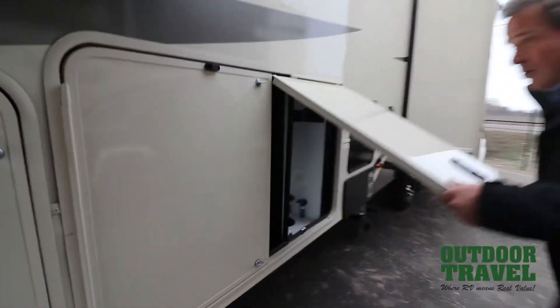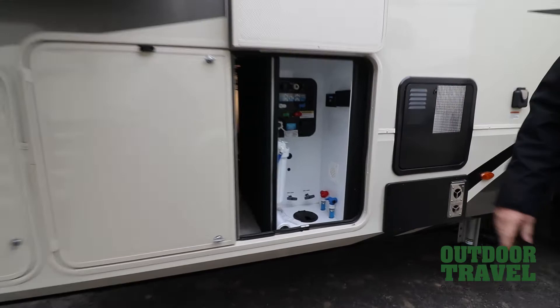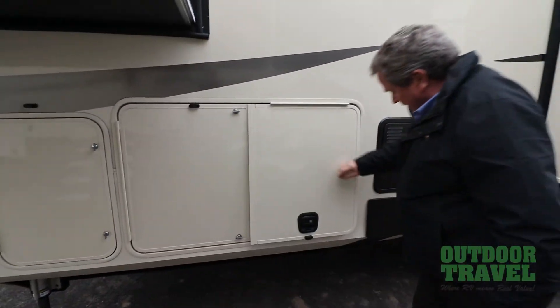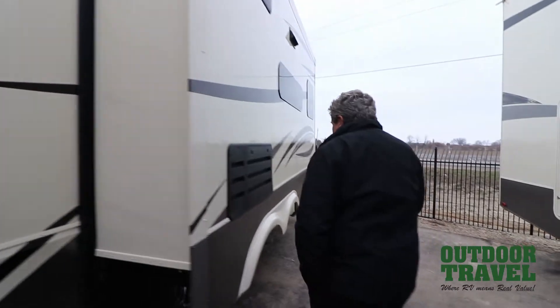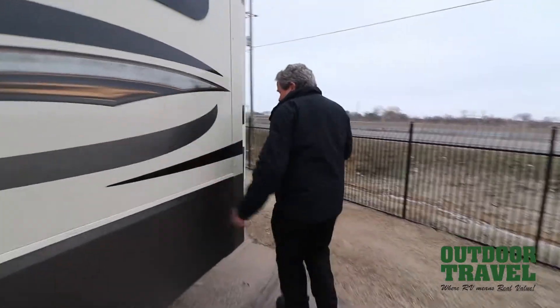You have a split door here, which is nice. That's your plumbing area — water filtration system right there. You have a 12-gallon hot water tank, and the furnace is right there. It's 50 amp service, so you can put two air conditioners on this particular coach if you wanted to. All your slides are solid and laminated.